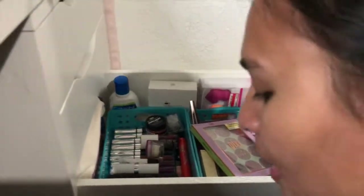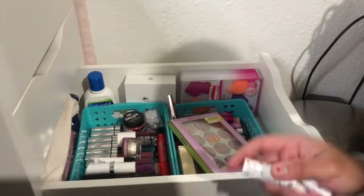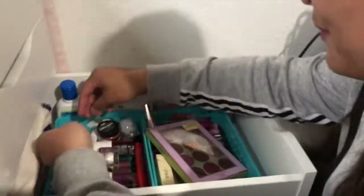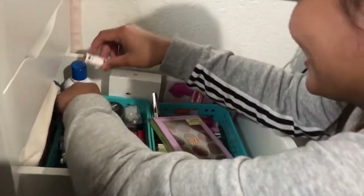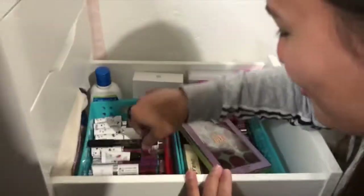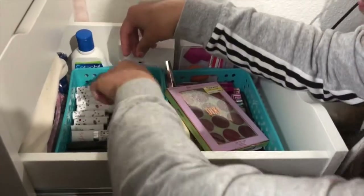I was gonna give this to you for your birthday last year — I actually bought it. But then I was like, oh, I like the color, so I didn't give it to you. I bought it for her but I ended up giving it to myself. That's so mean.